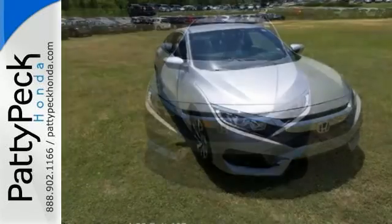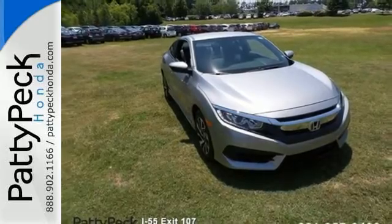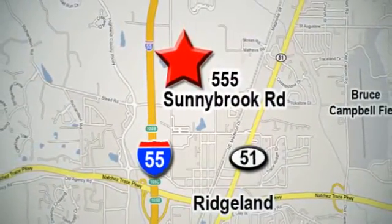Enhance your driving experience with this stylish Civic today. Experience the Paddy Peck Promise. Paddy Peck Honda. Take exit 105B, go north on Sunnybrook Road, and look for the big blue Honda sign. I'll see you next time.